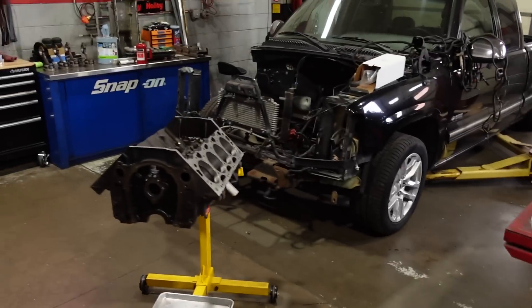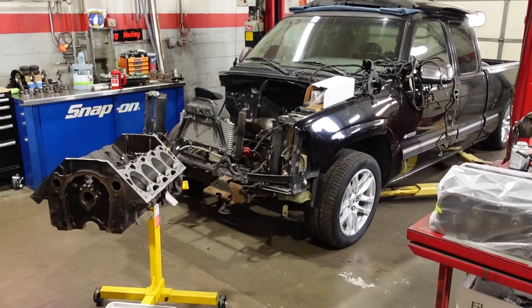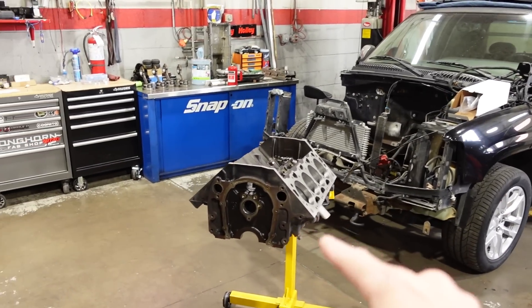Probably the number one question I get asked anytime I do something with a stock 8.1 is regarding piston ring gap. We have a junkyard big block that we're kind of pushing to the limits. It's an 8.1, it's been turbocharged. When I first swapped the 8.1 into the ugly truck about two or three years ago and started turbocharging it, people said the stock engine would only hold up to about five pounds of boost before it was going to completely disintegrate.